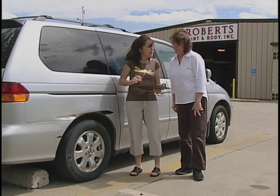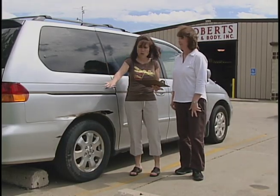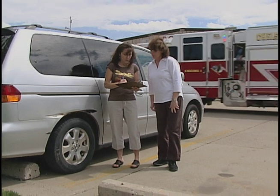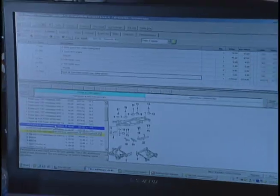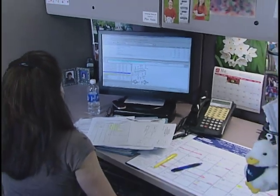When a customer comes to Robert's Paint and Body, they're going to first come in with an insurance claim or customer pay request and they're going to meet our customer service representative Patty. From there they're going to have an estimate completed, which will be done by our estimator. Once the scheduled repairs are actually accomplished, we're going to order parts ahead of time so we're prepared and ready for the repairs.